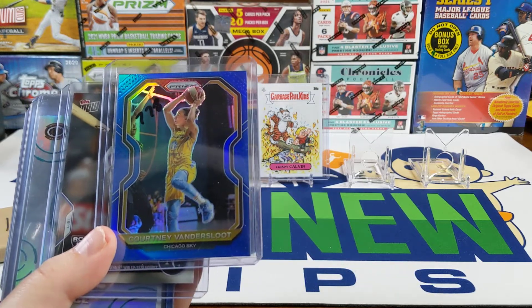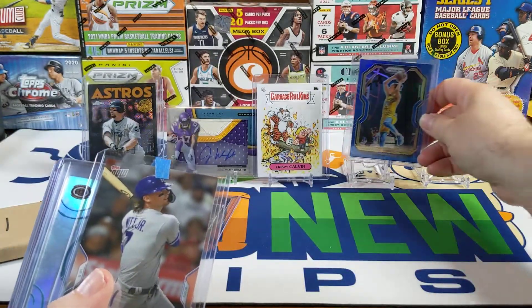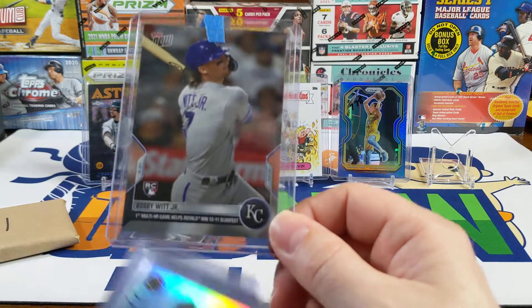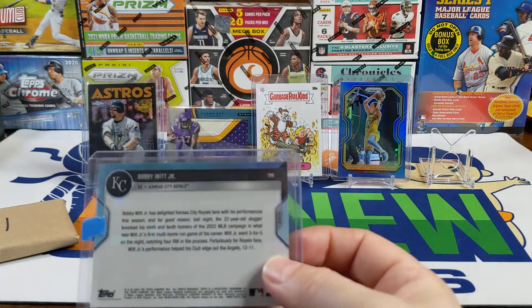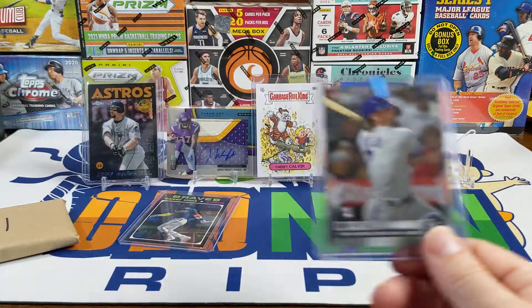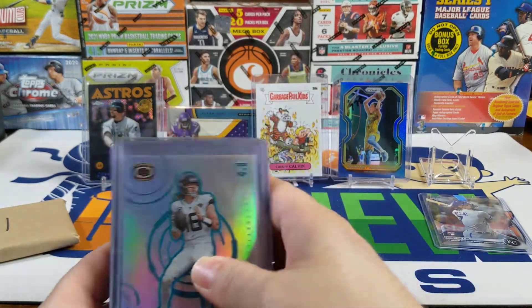From eBay I got a Courtney Vandersloot numbered out of 149 — the WNBA playoffs are coming on and the Sky are still in it. Then I got this Bobby Witt Jr. Topps Now card for his first multi-home run game, bought off eBay. I think going forward with these Topps Now cards I'm just going to buy them off eBay — maybe buy a pack of five.